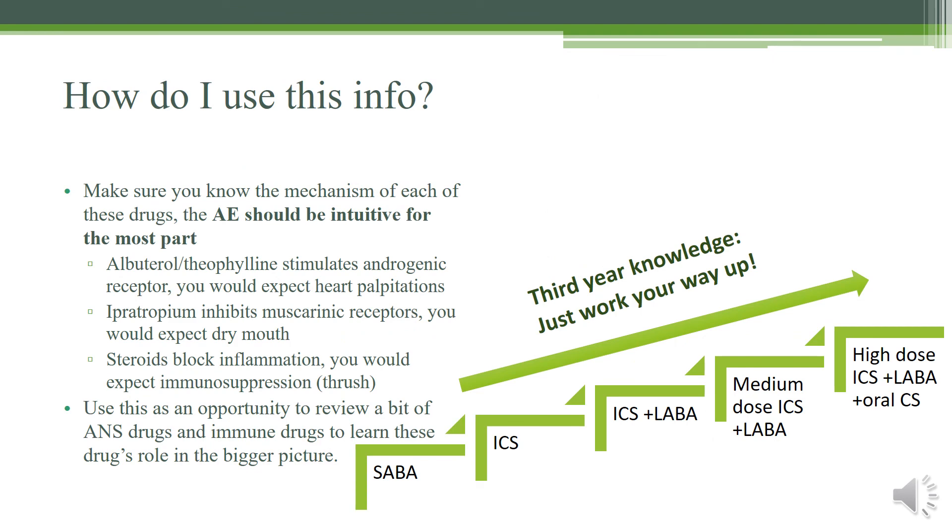How are you going to use this information? If you learn the mechanism, the adverse effects should be intuitive. For example, if you know albuterol and theophylline stimulate adrenergic receptors, you'd expect heart palpitations. Ipratropium inhibiting the muscarinic receptors — inhibiting the parasympathetic nervous system — leads to adverse effects like dry mouth. Steroids that inhibit inflammation would lead to immunosuppression or thrush inside of your mouth. So the adverse effects should all be fairly intuitive.